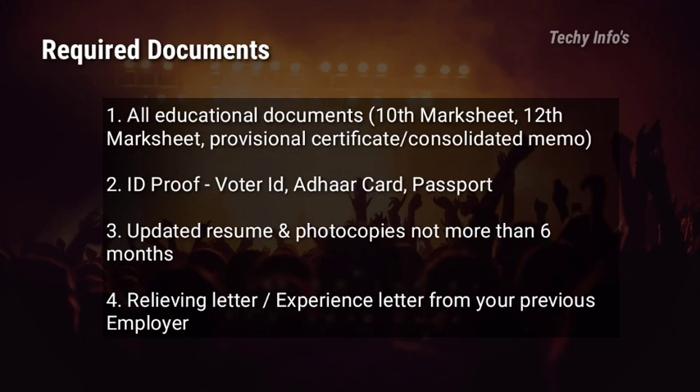Coming to required documents: educational documents like 10th mark sheet, 12th mark sheet, provisional certificate or consolidated memo. ID proof such as auto ID, Aadhaar card, or passport. Updated resume and photocopies not more than 6 months old. Relieving letter or experience letter from your previous employer. These are the required documents asked before and after the interview.